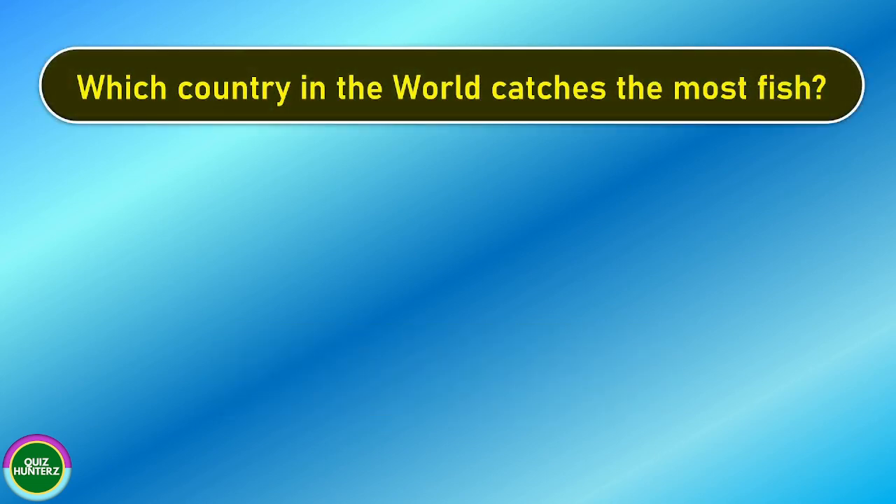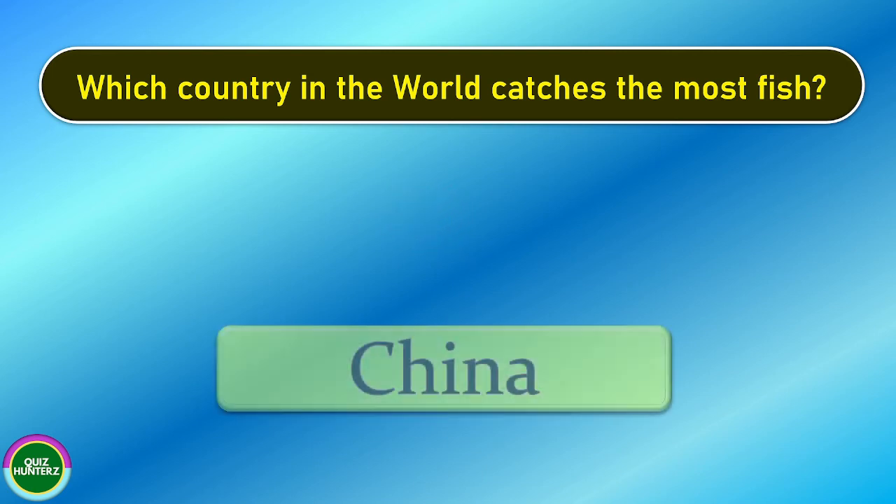Next question. Which country in the world catches the most fish? And the correct answer is China.